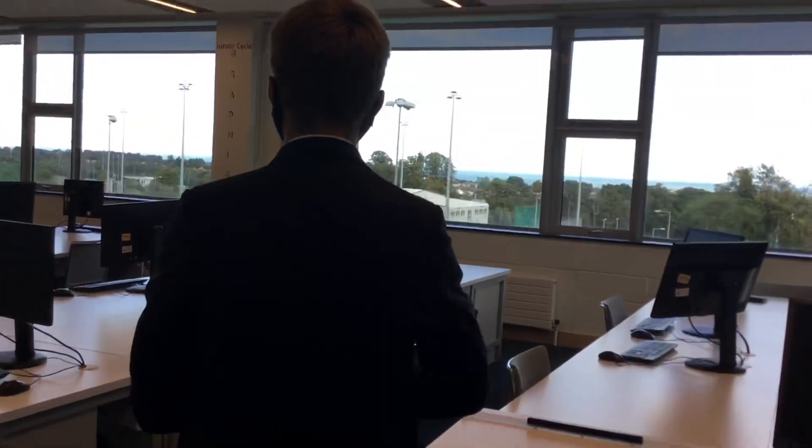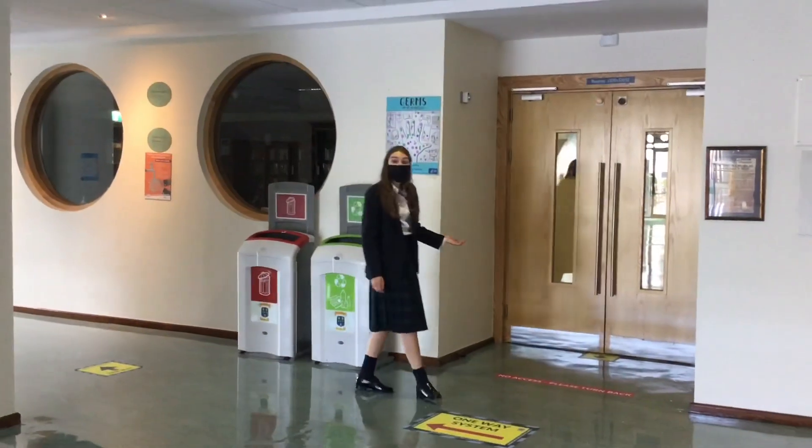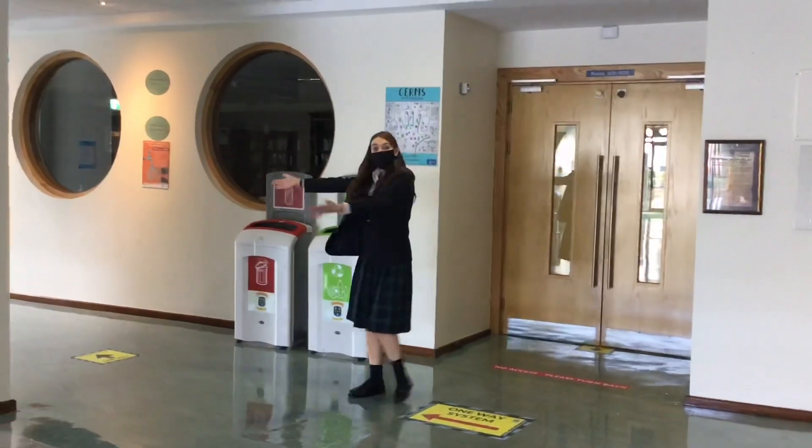This is our DCG room. This year we have a new one-way system in operation. The flow of students will move clockwise around the school.